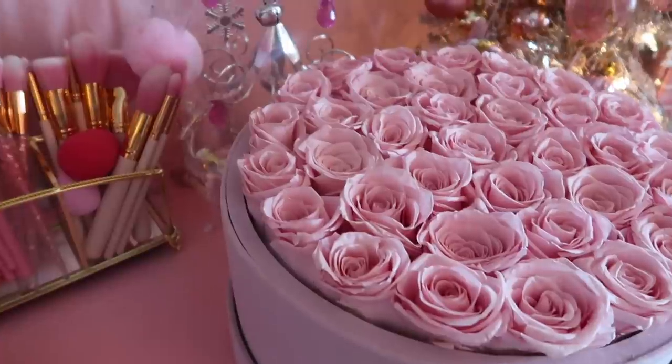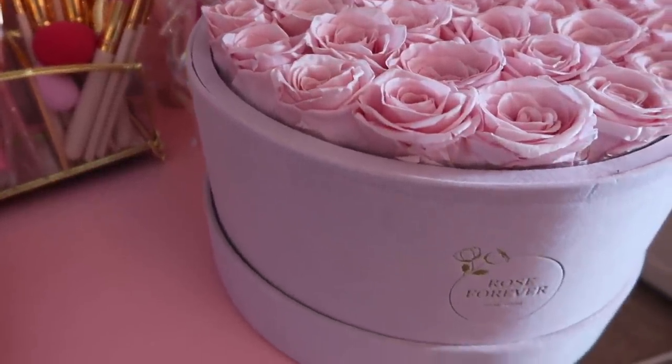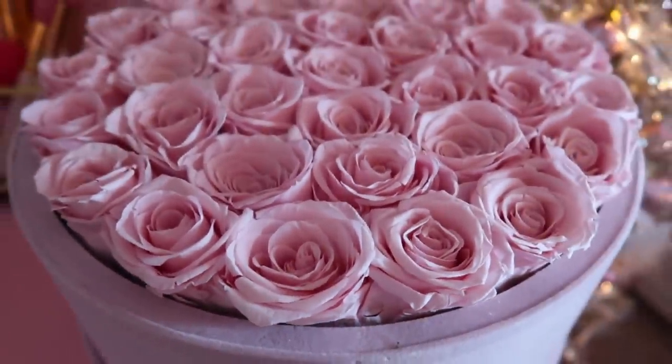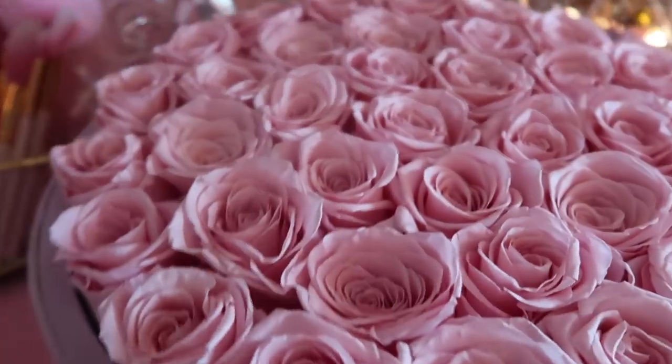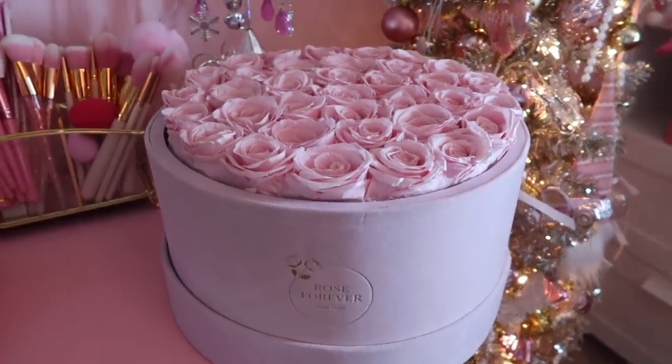These would be so nice to gift to anybody — I'm thinking even Mother's Day, because that's right around the corner, or even Valentine's Day. It comes in a suede box and all of it is vegan. It's very gorgeous. I'll insert a clip of it on my vanity so you can get a really good look. It just makes me feel so special — it's a really nice item to receive around Christmas, or even just to buy for yourself.